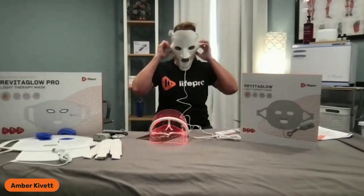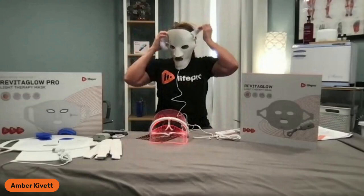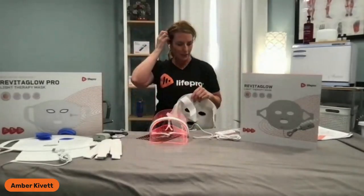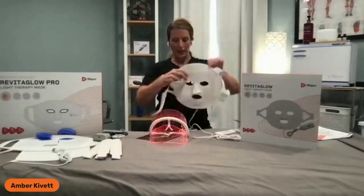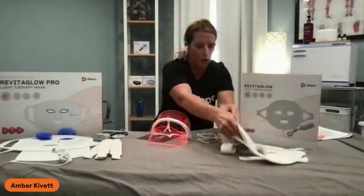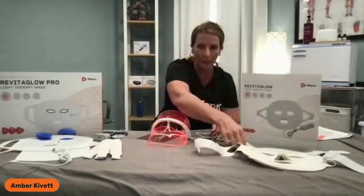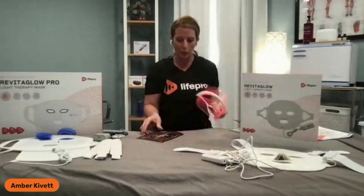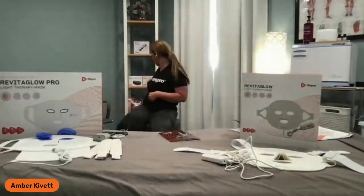This is our original RevitaGlow — it is out right now. Now the RevitaGlow Pro — I'm just giving you a teaser. It is not out yet, it's almost here. We want to go ahead and give you an idea of the differences between the two.